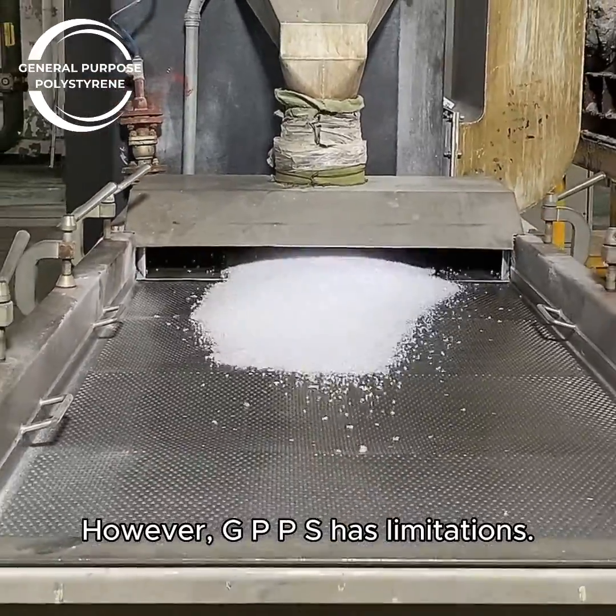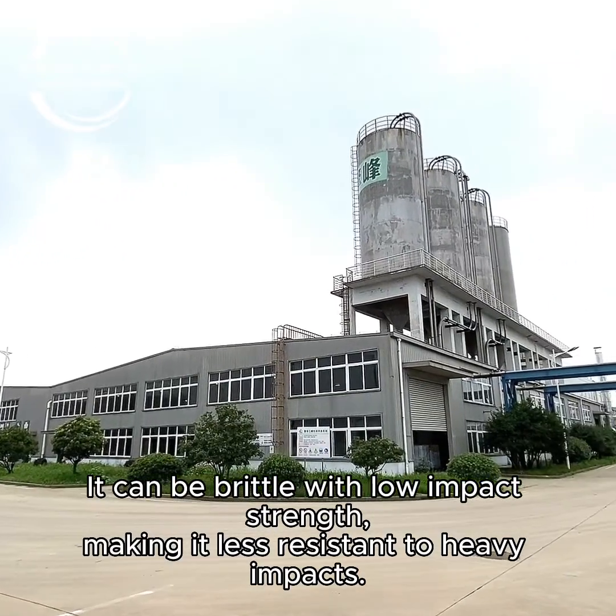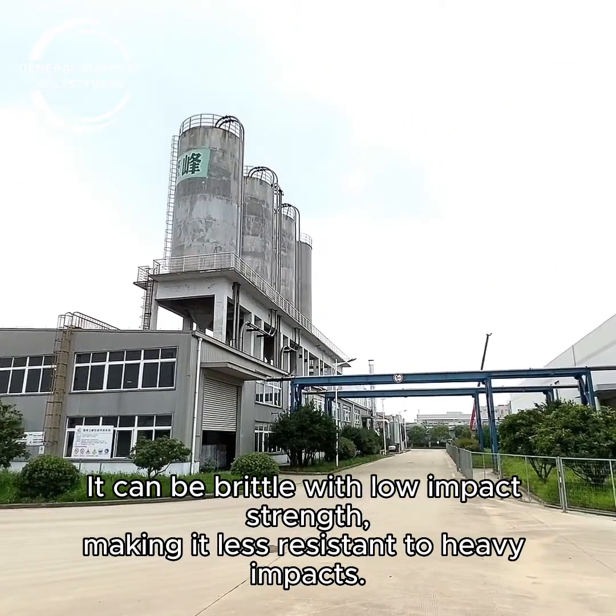However, GPPS has limitations. It can be brittle with low impact strength, making it less resistant to heavy impacts.